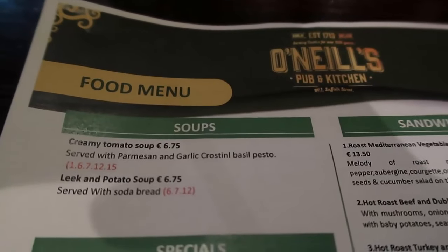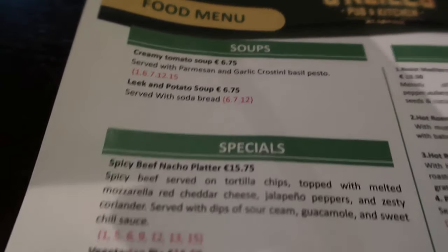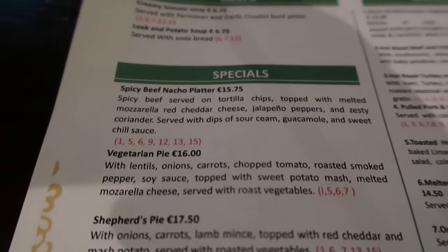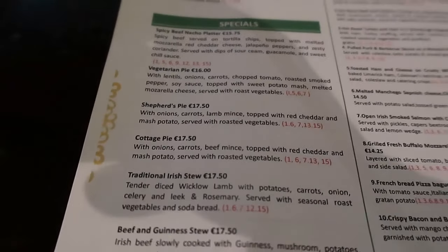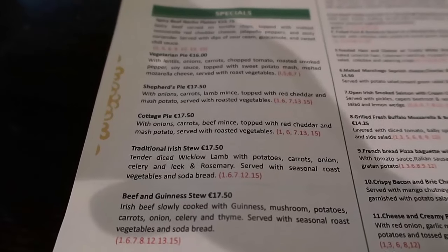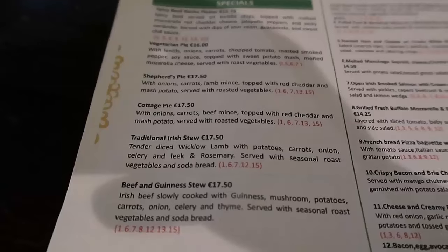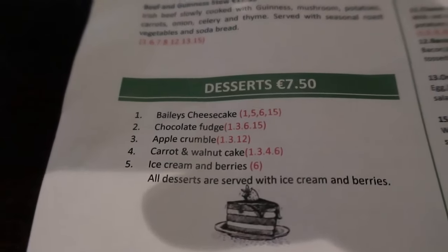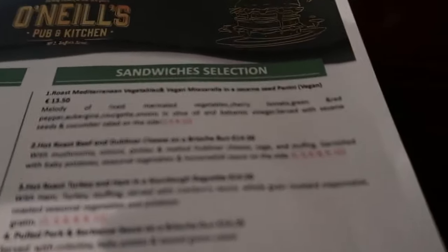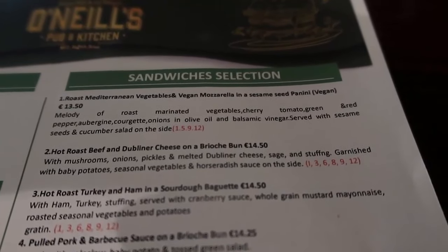Here is a look at the O'Neill's pub menu. There's a couple of soups on offer which is always a good bargain. There are special items: nacho platter, vegetarian pie, shepherd's pie, cottage pie, Irish stew, and beef and Guinness pie to choose from — these are Irish specialities. There are also some tempting desserts to choose from: Bailey's cheesecake, apple crumble — a really nice choice. And there's sandwich selections too. I was there lunchtime but I did opt for one of the specials as you'll see.